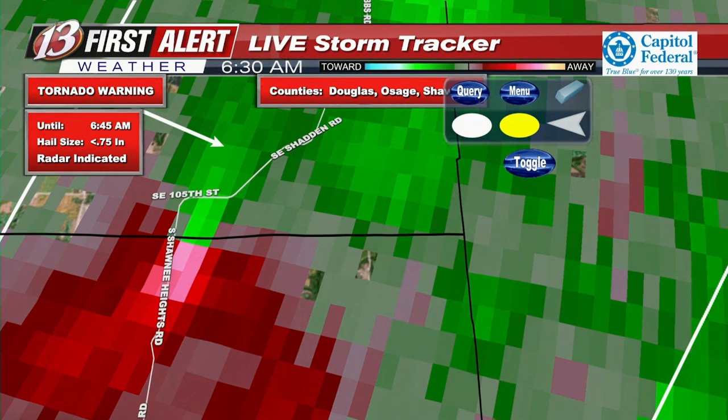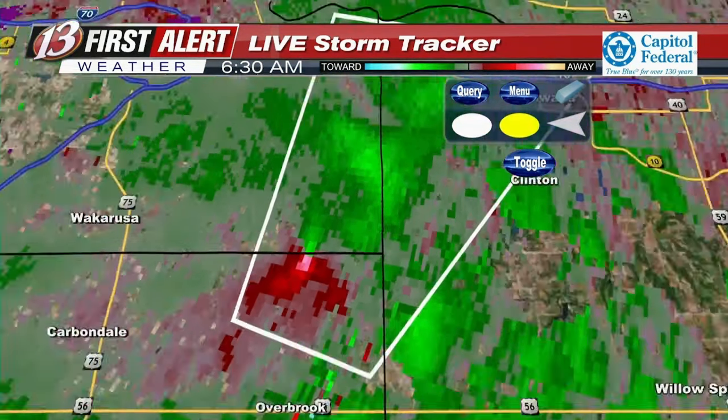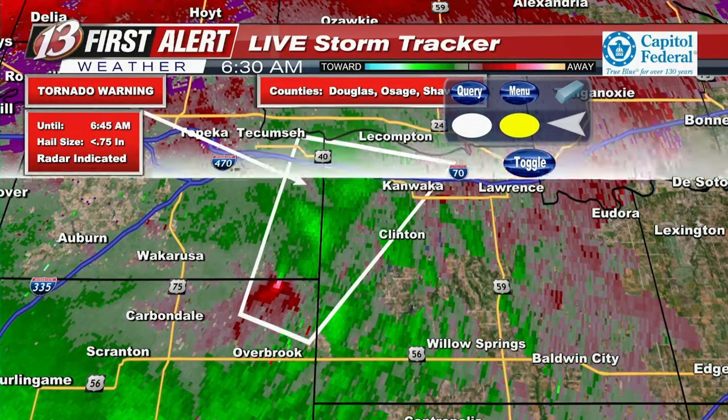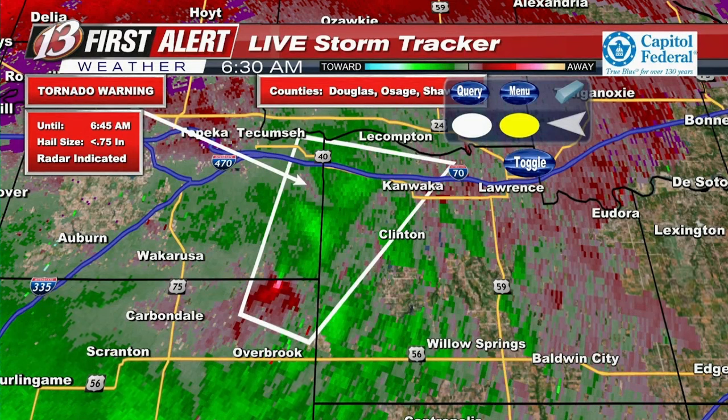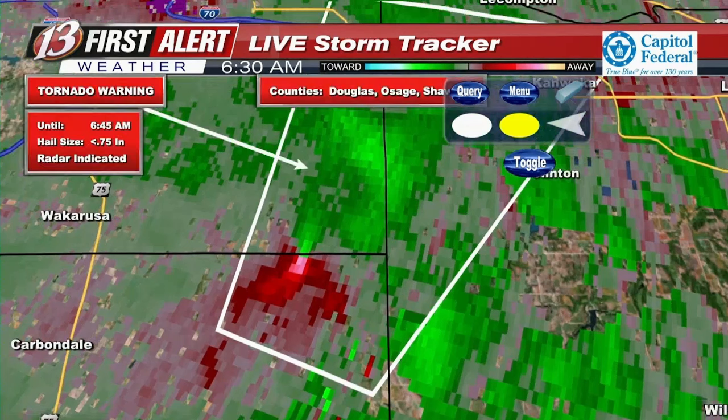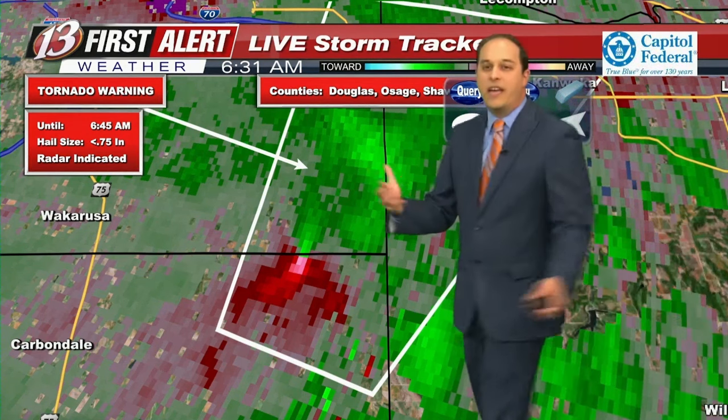With this warning expiring at 6:45 in the northern part of that warning polygon, around 6:40 to 6:45 would be about the time it would be crossing I-70 — so definitely do not want to be out on the roads during that time. It's producing heavy rain right now, so even without significant rotation threat you still have heavy rain along I-70. You just don't want to be out on the roadways. You need to delay your travels. We're still monitoring this tornado warning that has a history of producing rotation. It did produce a tornado observed on the ground in the Eureka area in Greenwood County in the 4 o'clock hour.